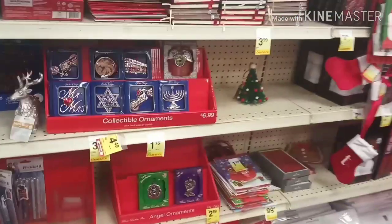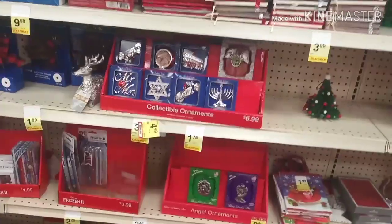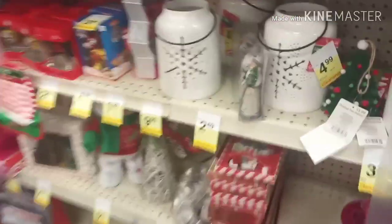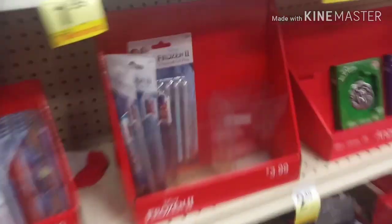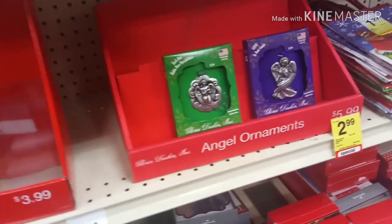We're at CVS again, and of course I'm in the clearance section because I want to see how much and what is on clearance. The prices are already pretty much on the items. That's cute — that's a Yankee Doodle candle and they have candy, so I'm gonna sift through this stuff and see what the prices are.